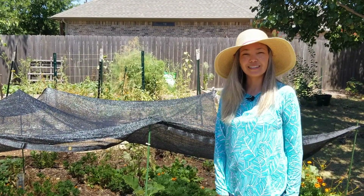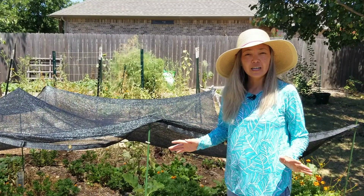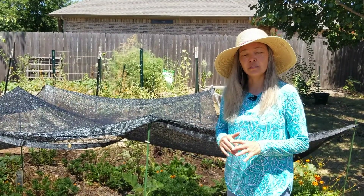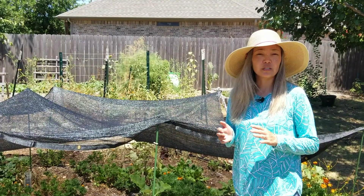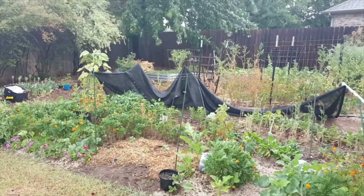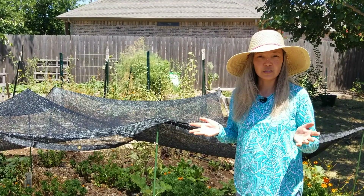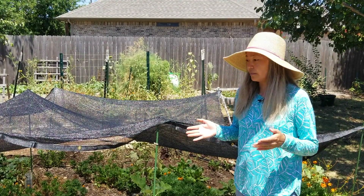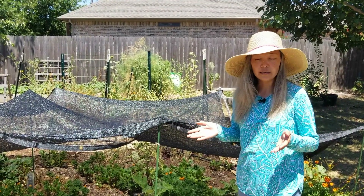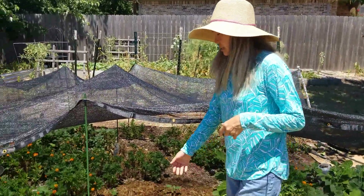Hi everyone, welcome to Mills Family Gardening. I'm Dina and today we'd like to give you a quick tour of our garden. Today is July 16th, we live in North Texas, zone 8a. We've had an extremely dry summer, and two days ago we didn't even get a quarter inch of rain, which just slightly made the ground wet but did not soak the soil. Everything is pretty much still dry, but we do have a few things that are doing relatively well.